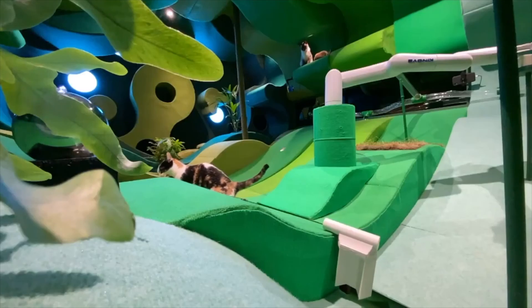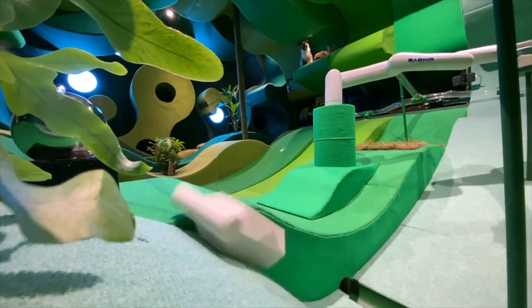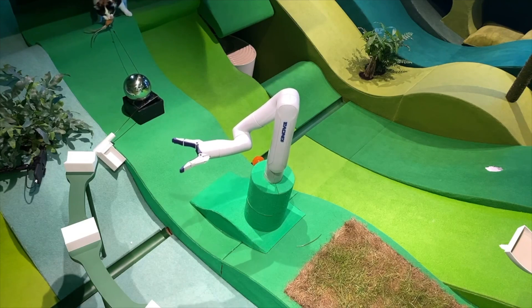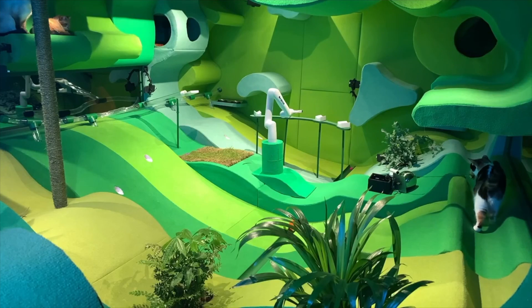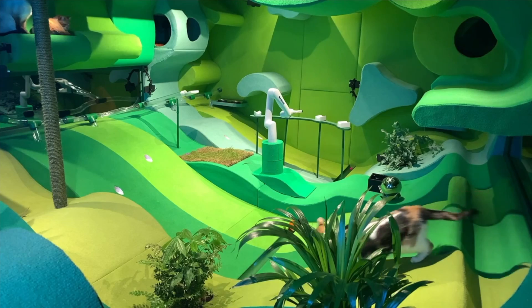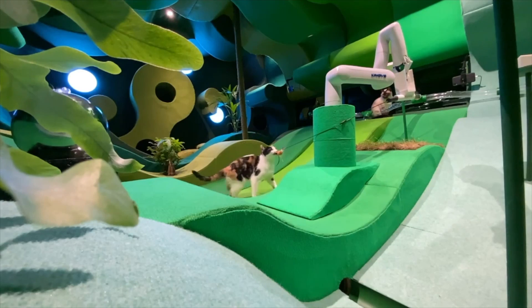Even though she now has the toy, Clover is not done. What's going through Clover's mind here? Is she just seeing an orange bird? Or does she realize it's a toy bird? Is she aware of the robot? And if so, does she care?